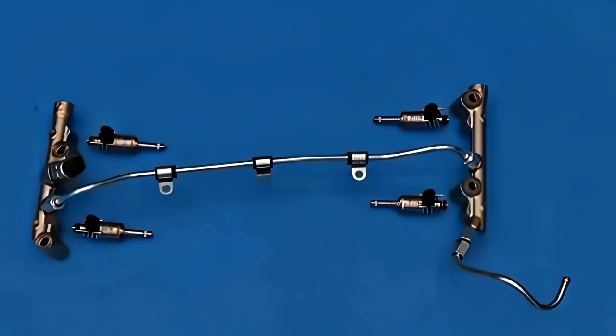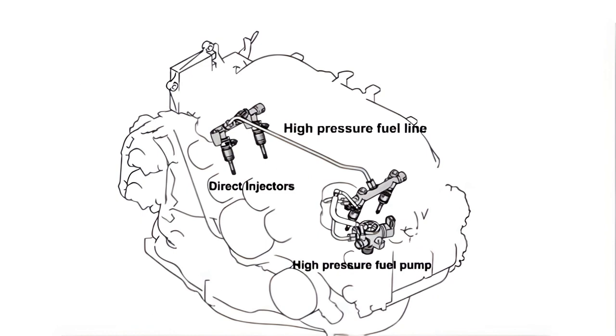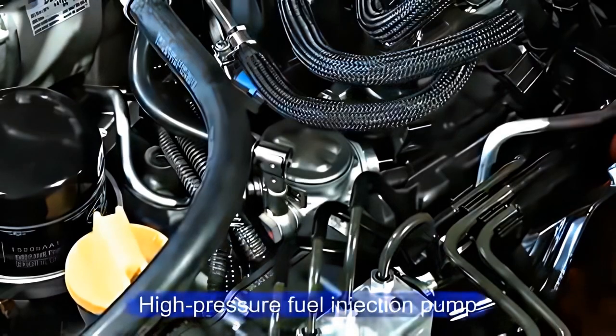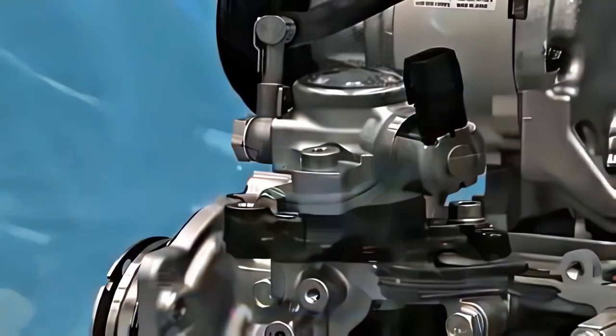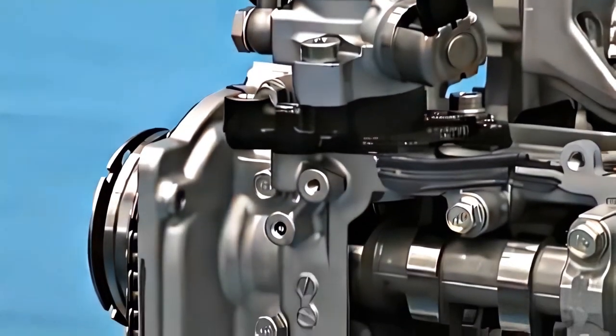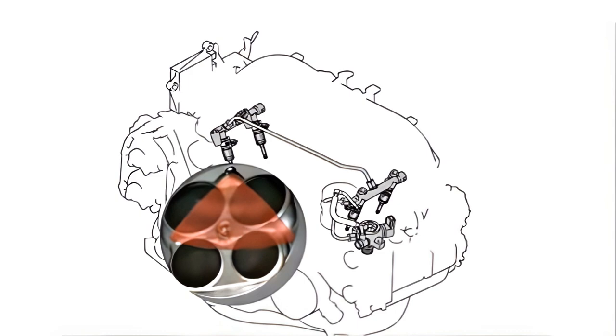Let's now take a closer look at the direct injection system. The high-pressure fuel injection pump installed on the left-hand side of the engine is driven by the pump cam on the intake camshaft, and it pressurizes and sends fuel to the left and right fuel rails to inject it via the injectors.